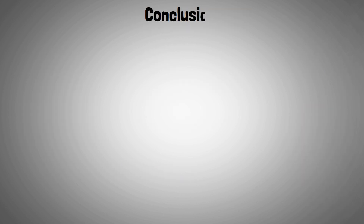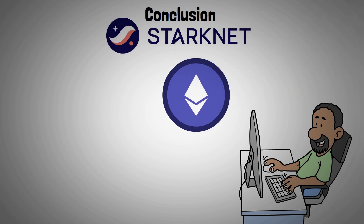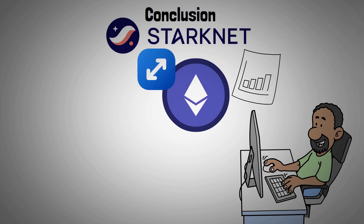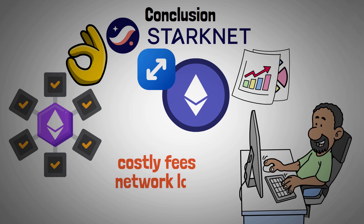In conclusion, there are a lot of fascinating uses for Starknet's ability to scale the Ethereum network in an economical and practical manner. Developing blockchain projects is made much simpler by this software, which eliminates costly fees and network lag.